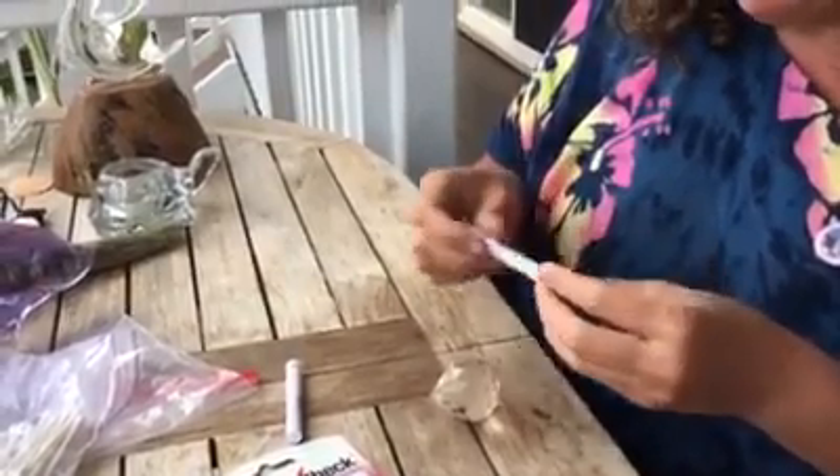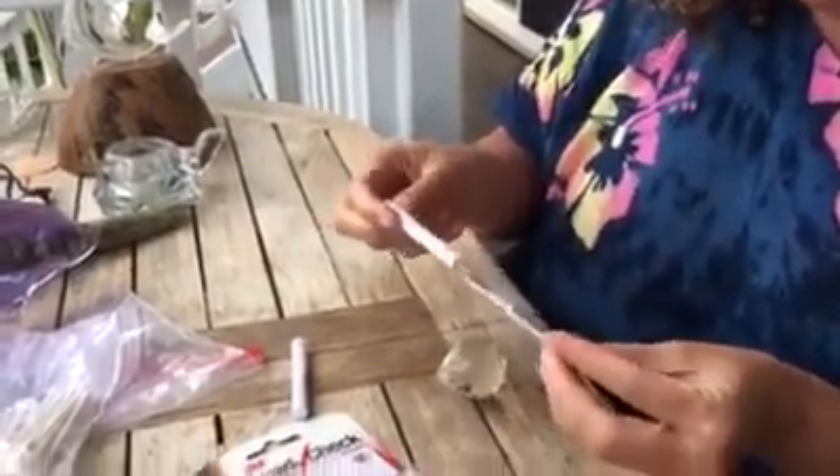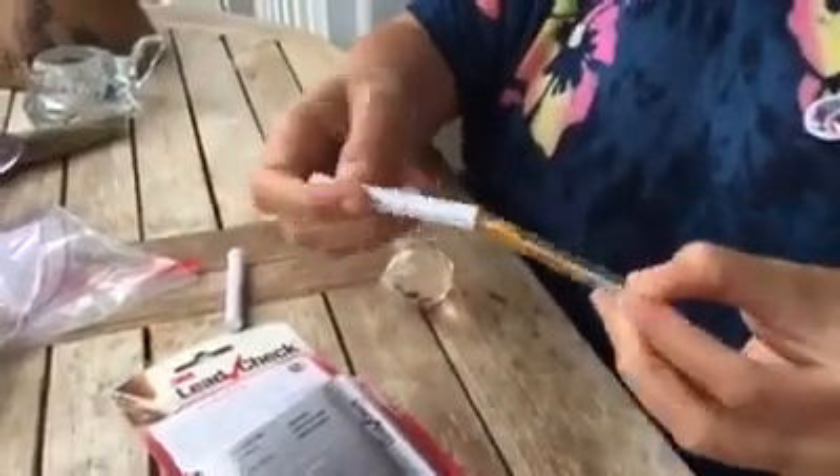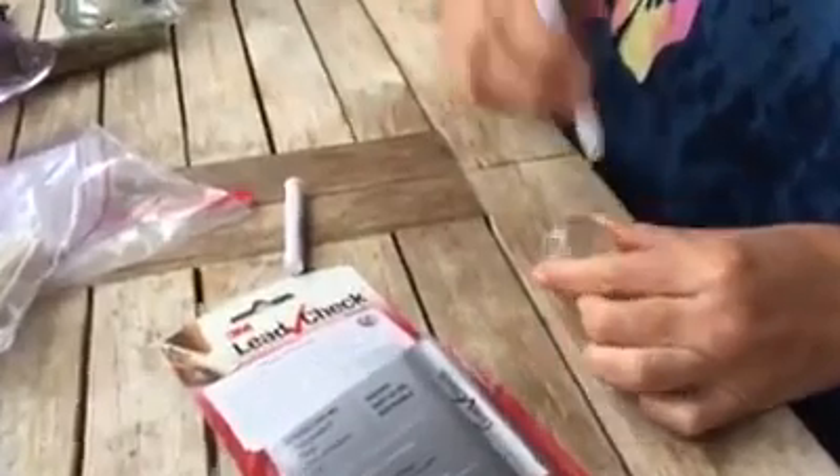Most of those are 30% lead. So this is a lead check swab — this is the liquid and the powder. I don't know if you can hear my mother's cooking, making noise. Shaking it — we've got the orange in there. And then I'm going to start rubbing this on a side that hasn't seen a lot of action and put a little drop.